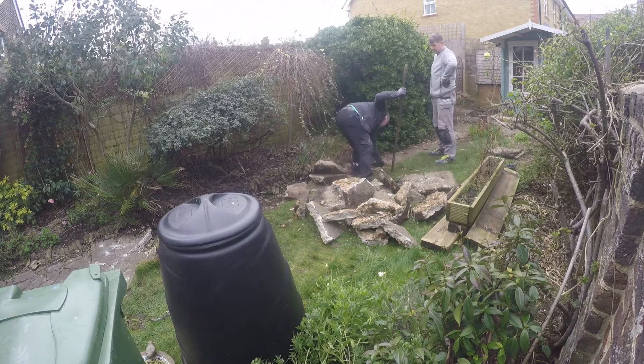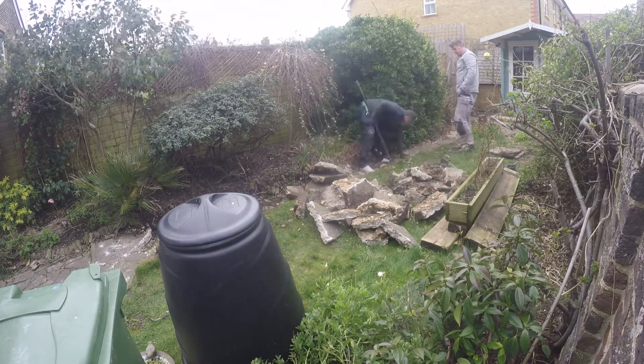This is three days after we took the patio and the path up and exposed all of that lovely soil.